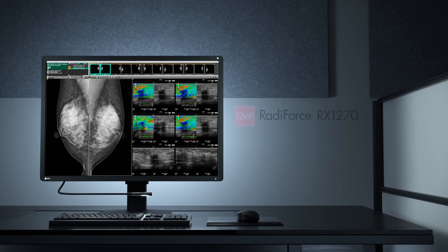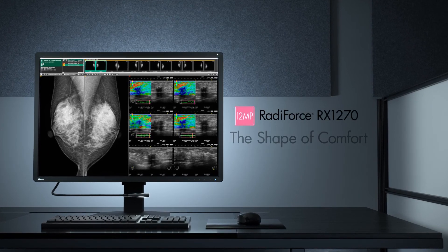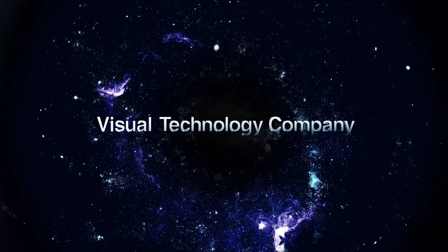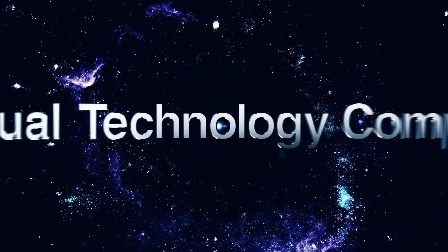Discover a better reading environment with the RadiForce RX1270.